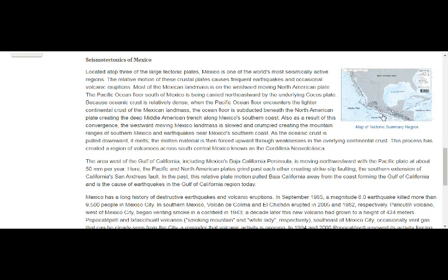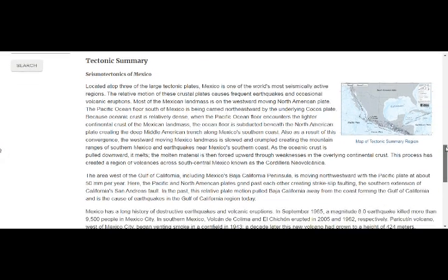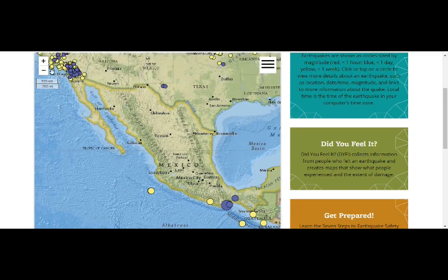As a result of this convergence, the westward-moving Mexican landmass slowed and crumpled, creating the mountain ranges of southern Mexico and earthquakes near Mexico's southern coast as we have now. As the oceanic crust is pulled downward it melts, and molten material is forced upward through weaknesses in the continental crust, creating a region of volcanoes — including erupting Mount Popo — across south-central Mexico, known as the Cordillera Neo-Volcánica. Baja California is moving northwest with the Pacific plate at about 50 millimeters per year, where the Pacific and North American plates grind past each other in slight strike-slip faulting — the southern extension of California's San Andreas Fault.